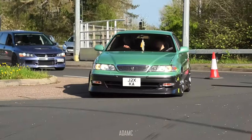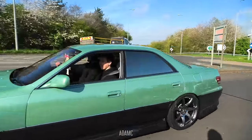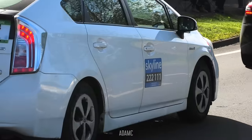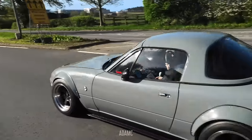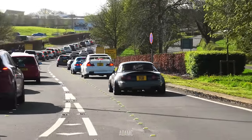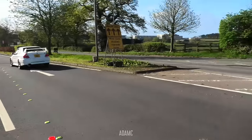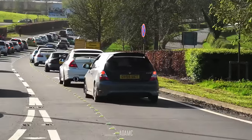JZX100 Toyota Mark 2 - two-tone, black at the bottom and pistachio at the top. That's clean. Evo Estate. Turboed MX-5 Mark 1. I reckon 50% of the MX-5s in this show are boosted, whether it be Mark 1s or Mark 2s. Mark 3 and 4s aren't quite as commonly turboed. That's been turboed as well - the Civic Sport.